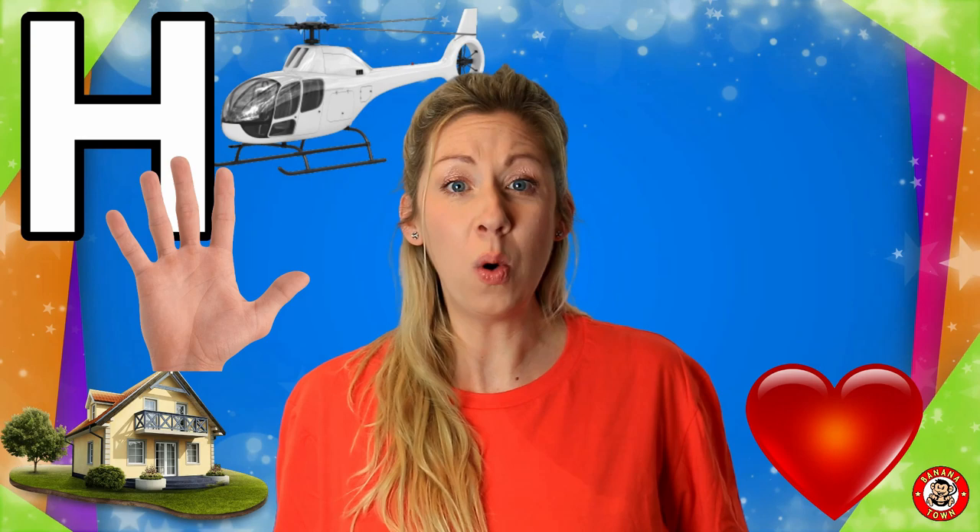H is for Heart. We all have hearts inside our chests. They pump the blood all over our bodies and keep us healthy.